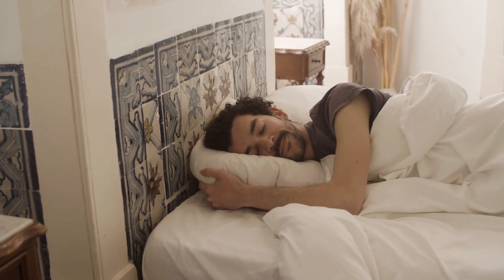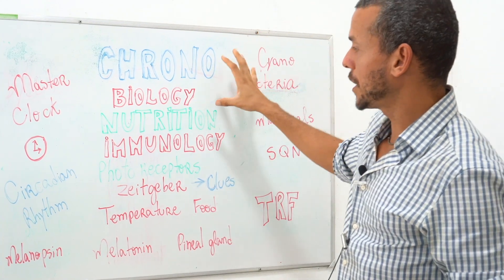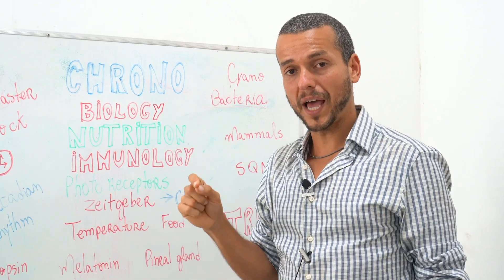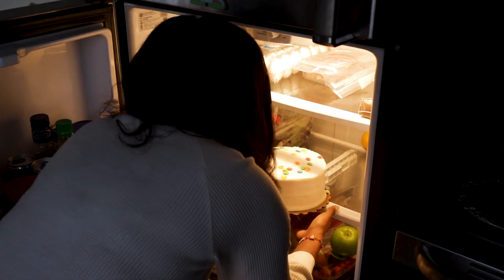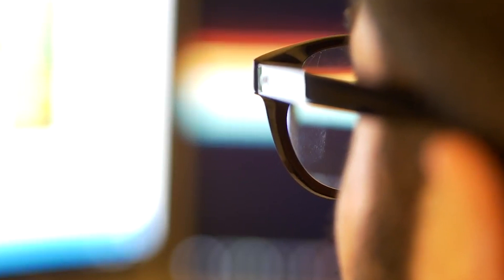If you understand chronobiology and chrononutrition — because it's not just getting the time of day right, but also eating at the right time — you'll avoid a major mistake. Most people don't understand this and end up eating late at night. Shift workers, according to the World Health Organization, are actually more prone to cancer, heart disease, and diabetes — about three times more — just from living and working at night.